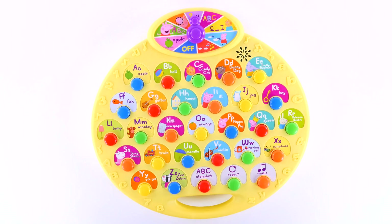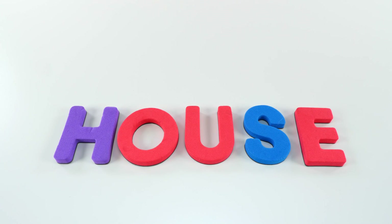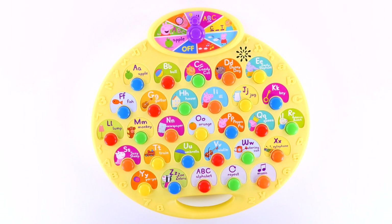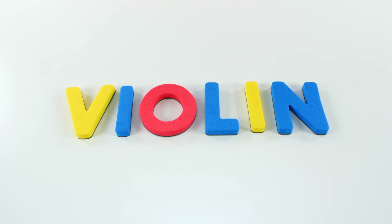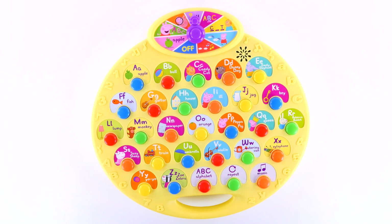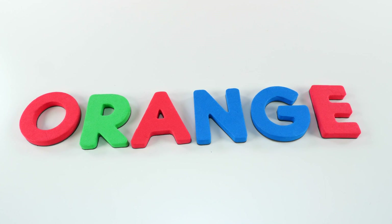Find the first letter of the word house. H-O-U-S-E, house. Orange, O-R-A-N-G-E, orange.